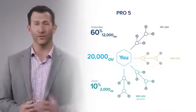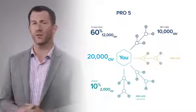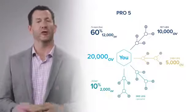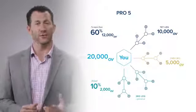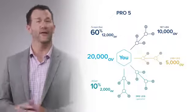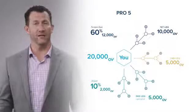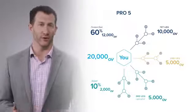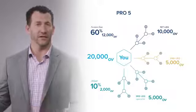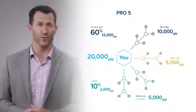Going back to our Pro 5 example: your largest leg has, let's say, 10,000 points — you still need 10,000 more points of Organizational Volume. In your second leg, let's say you have 5,000 points, giving you 15,000 points total. Then your third, fourth, fifth, sixth, etc. legs total 5,000 points, giving you a total of 20,000 points of Organizational Volume with three legs, where no more than 60% came from your largest leg and at least 10% came from your combined smaller legs. That's how leg requirements and Organizational Volume requirements work.